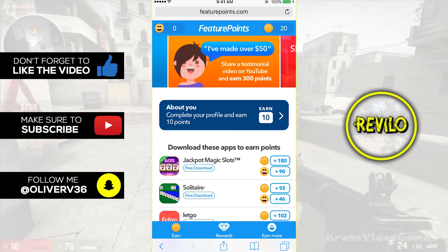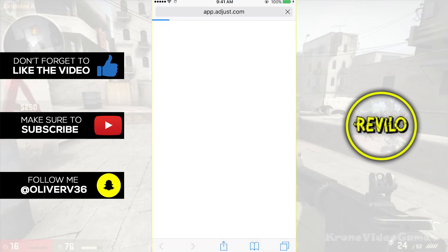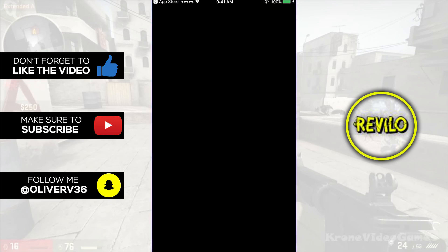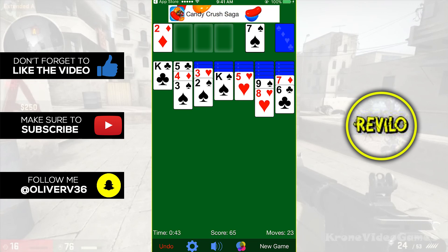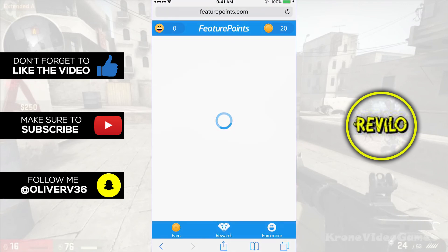From there, what you can do is download apps. For example, this first one right here — we're going to click it. It'll take you to the App Store, you download that app, and depending on the directions, you might have to complete a tutorial. Usually you might have to play around with it for maybe 30 seconds to a minute. You don't get a notification like Cash for Apps that you've got the points, but just run it for 30 seconds to a minute. What's awesome is you might actually find an app that you enjoy and start using on a daily basis. But if you don't like it, it's only a minute out of your day and it will get you guys free money. Once you're done, all you got to do is go back to the app, maybe refresh a couple times, and you should see your points appear.